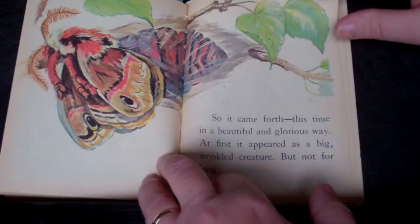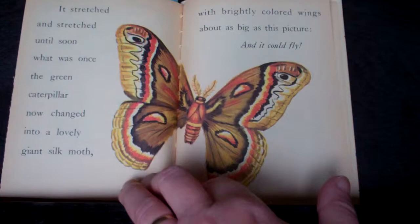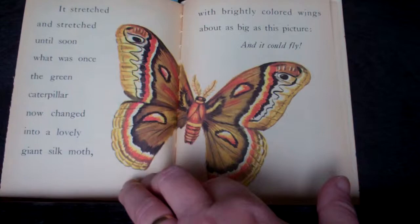Soon it came forth, this time in a beautiful and glorious way. At first it appeared as a big wrinkled creature, but not for long. It stretched and stretched until soon what was once the green caterpillar now changed into a lovely giant silk moth with brightly colored wings about as big as this picture. And it could fly. And that's the end of the story. I love you guys. I hope you liked that.